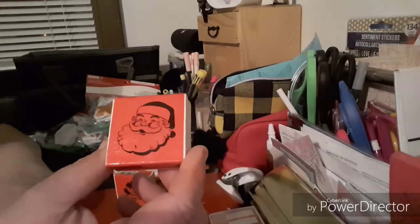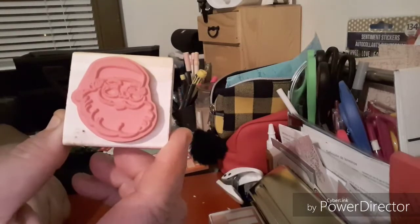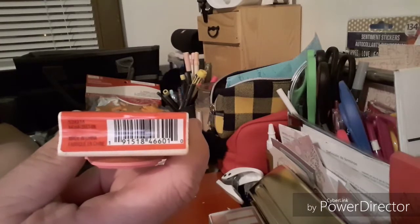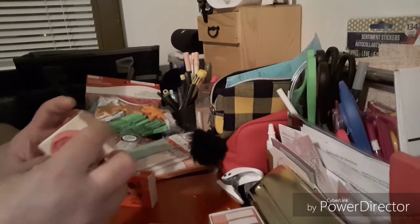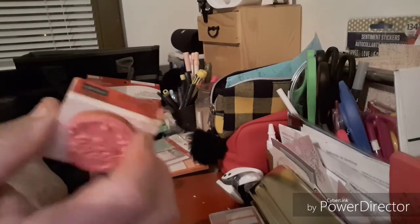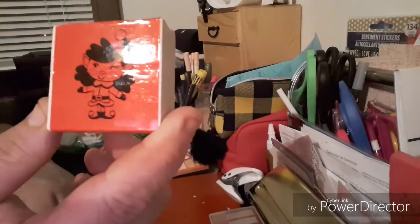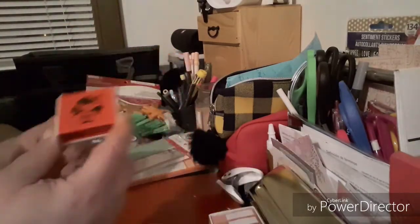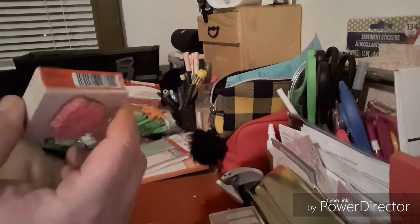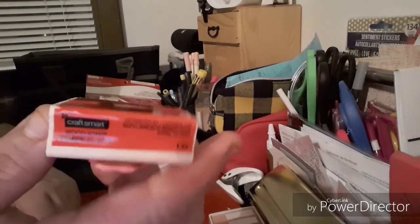And then this one's the Santa stamp. Again, color how you wish. None of these have pricing listed; it just says Craftsmart. It's a little dirty but that's okay — it's obviously brand new. And then this last one is cute as well. So this is my $4 grab bag haul that my daughter gave me.